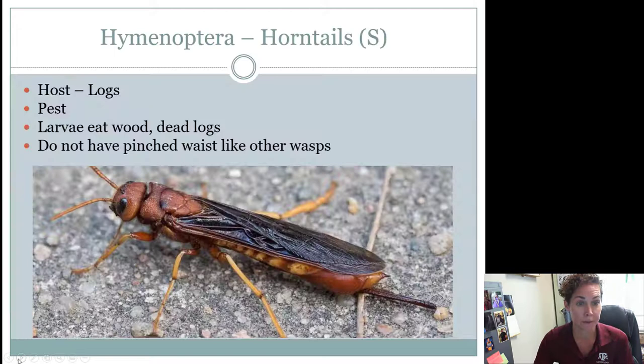Horntails are a unique type of wasp that doesn't have a real thin waist — it's very wide. These guys will lay their eggs using an ovipositor right here. She will lay her eggs in logs and the larva eats the wood and dead logs. They can be considered a pest because they can cause some damage to plants and wood, and they're going to be found where you have dead wood for them to lay their eggs in. They can come in lots of different colors but usually have some yellow markings. What to look for is that ovipositor plus that thick waist.